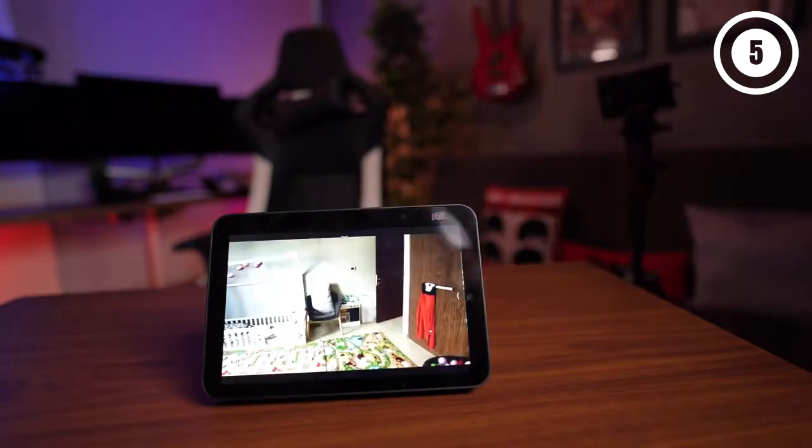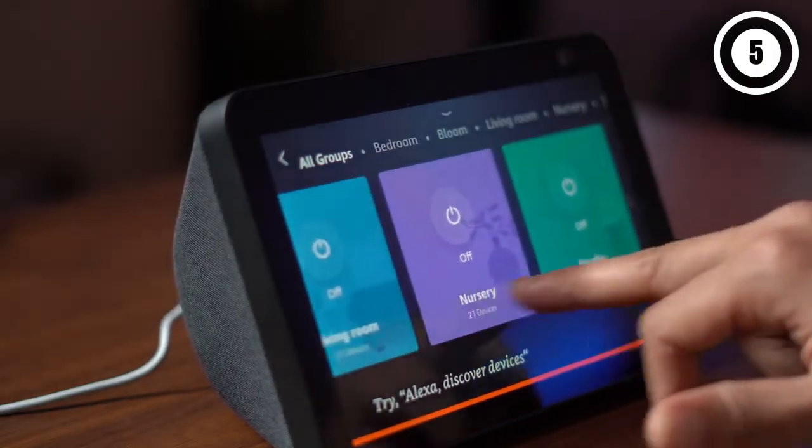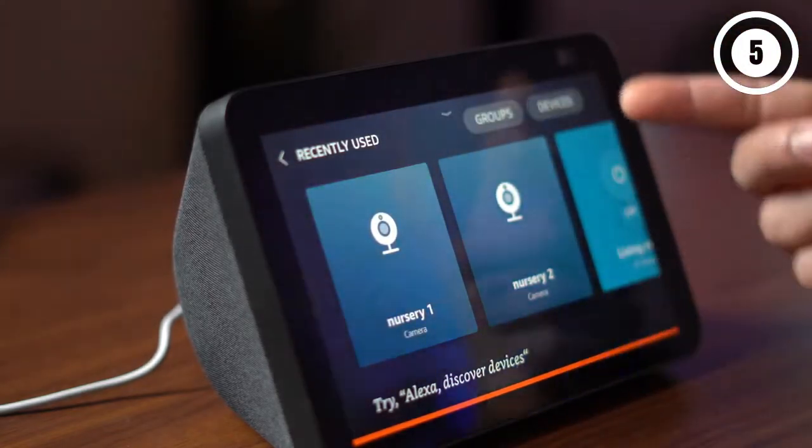Reasons to buy: High-quality audio and video, can communicate with compatible devices anywhere, versatility. Reasons to avoid: Multiple components required, can be expensive for large homes or families.